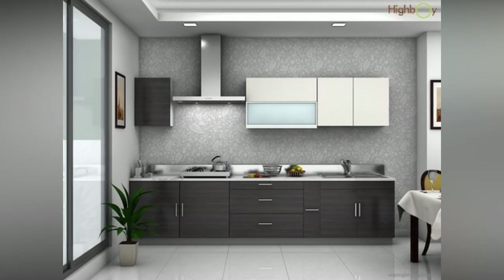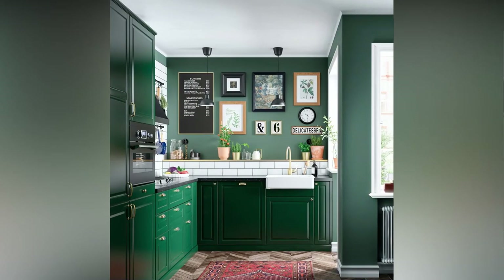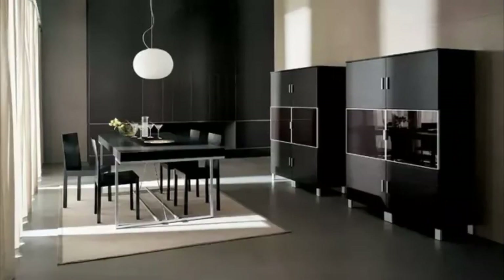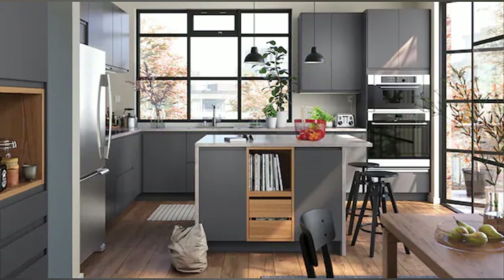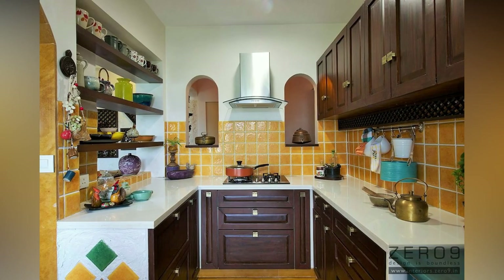Consider electrical outlets. Ensure your kitchen includes plenty of electrical outlets in areas where you plan to use a coffee maker, toaster, oven, blender, and other countertop appliances. Install multiple outlets along the backsplash and on the island so you'll have electricity wherever you need it. For extra customization, consider outfitting a drawer with outlets and USB ports to create a hidden charging station for devices.